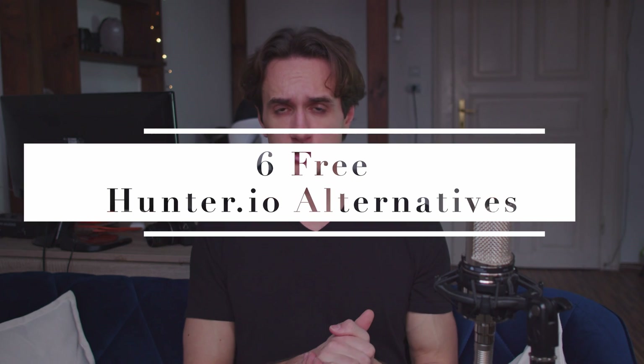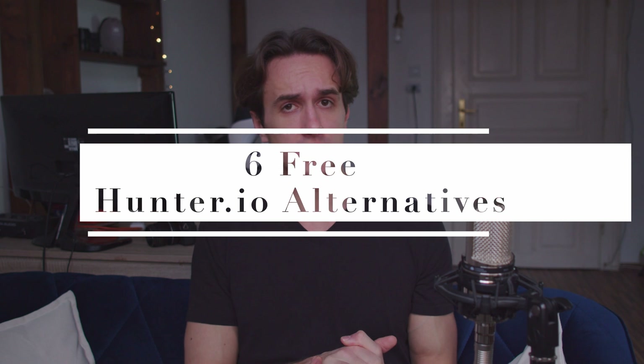So in today's video we're going to show you six free alternatives to Hunter.io. Hunter.io is very popular but it has its limitations, and there are alternatives that are cheaper or free, so let me show you these alternatives and make your opinion by yourself.